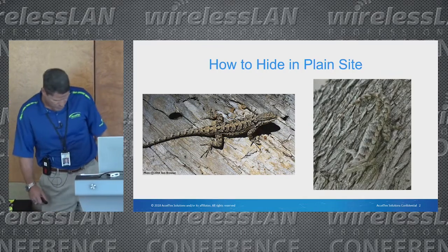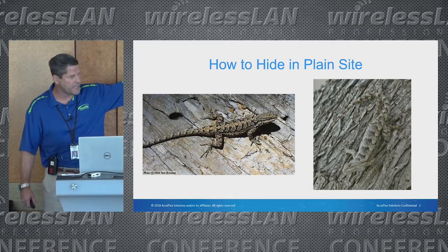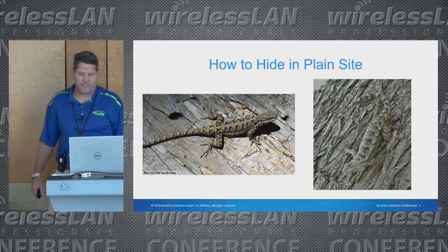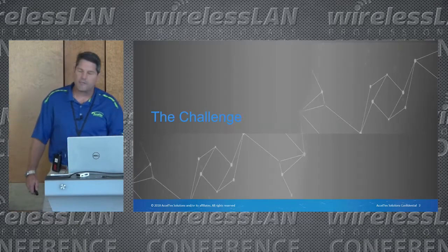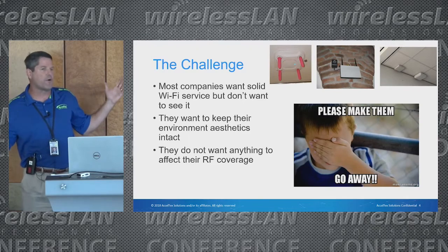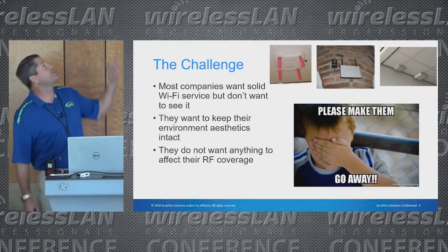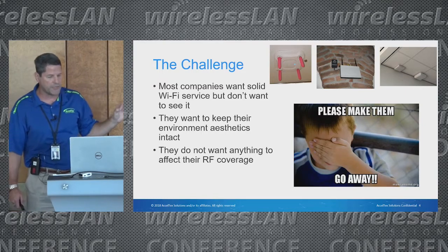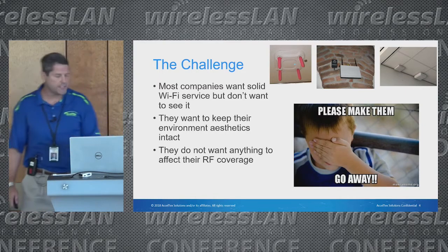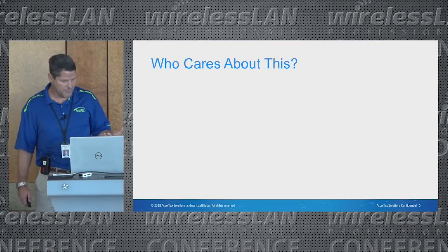Like the Indominus Rex in Jurassic World who could cloak himself — basically hiding in plain sight. The challenge is people obviously want great Wi-Fi, but nobody wants to see it. Most of the time people want great RF coverage but don't actually want to know where it is or have to think about it.